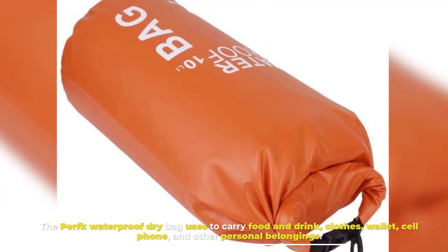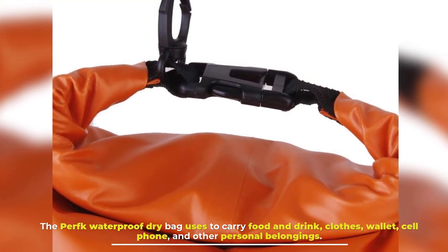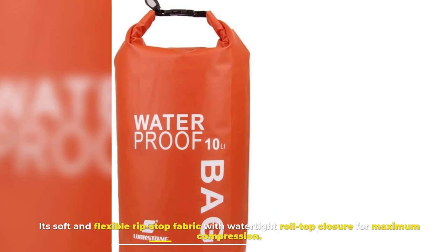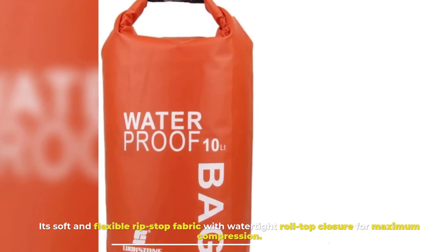Number eight: Waterproof Dry Bag. The perfect waterproof dry bag is used to carry food and drinks, clothes, wallet, cell phone, and other personal belongings. It features soft and flexible ripstop fabric with a watertight roll-top closure for maximum compression.